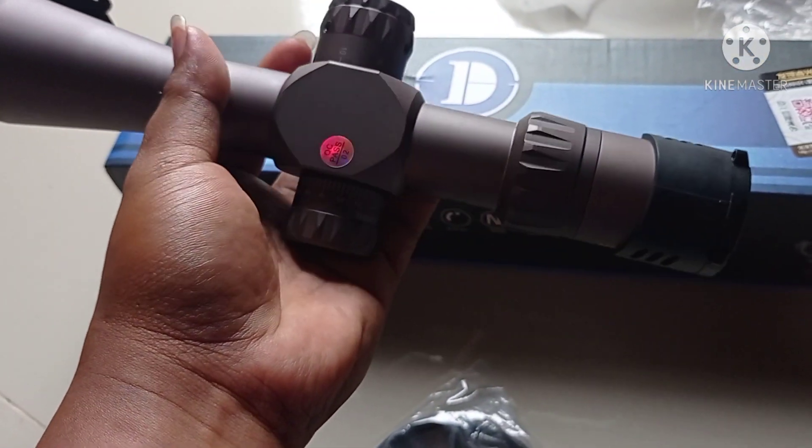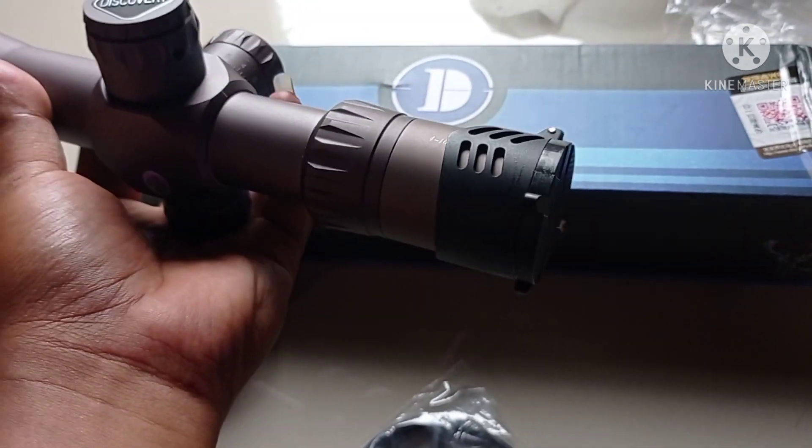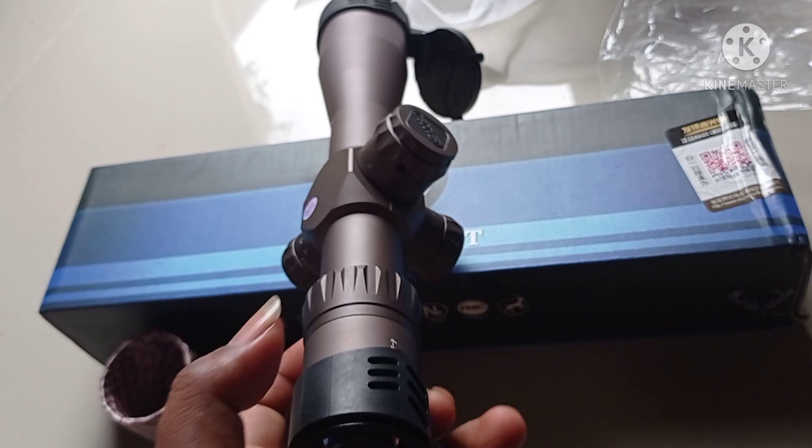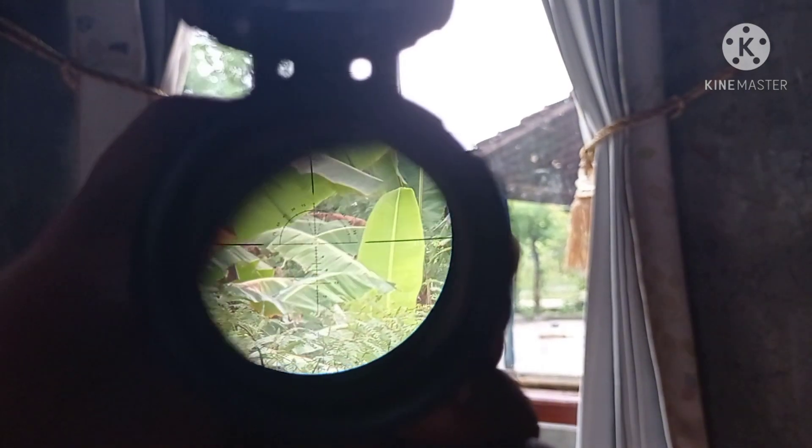Di bawah 2 juta, tapi sudah FFP. Jadi misalnya di zoom itu, perkenaan tetap sama. Itu yang kalau FFP. Retikulnya seperti ini, bagus sekali. Journey di mata adem, beda dengan keluaran VTZ yang lainnya.